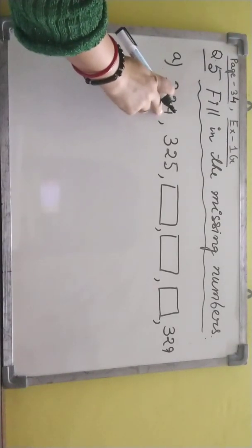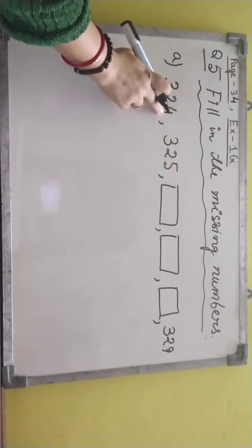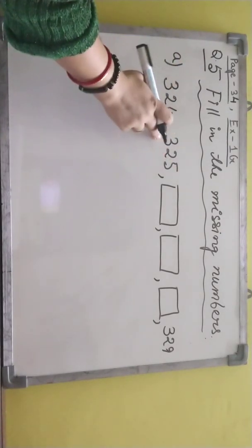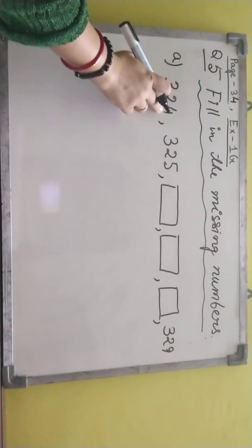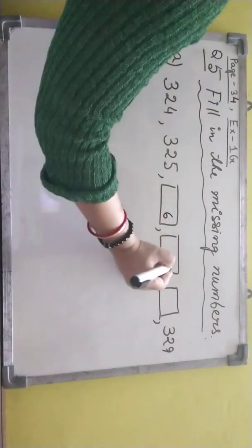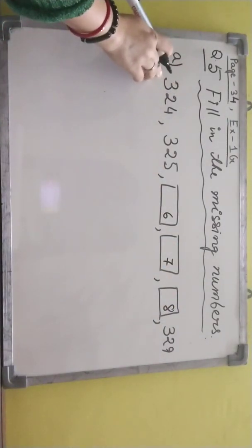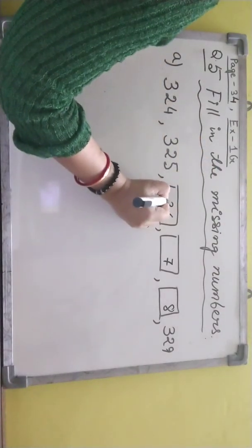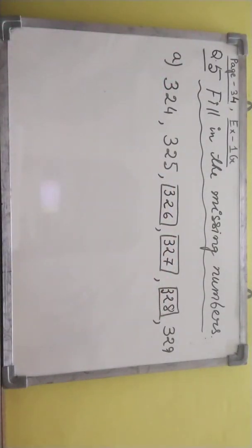Now, 24 — you don't have to look at other digits, only the ones place. If all the other digits are the same in other places, you don't have to check them. Only check the ones place: 4, then 5, then 6, 7, 8. Then the rest two digits in the other places, write them the same: 2, 3, 2, 3, 2, 3 — finish.